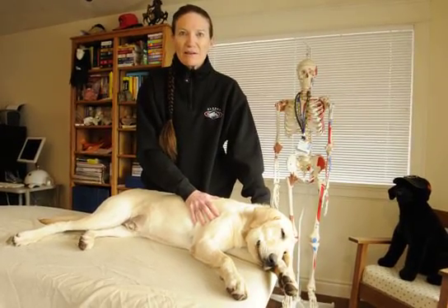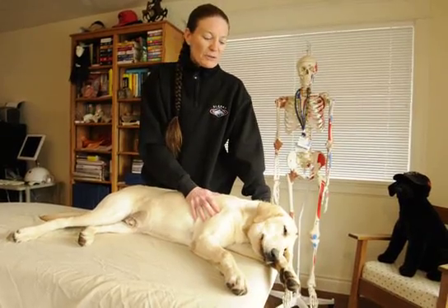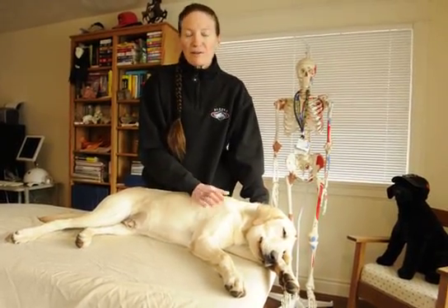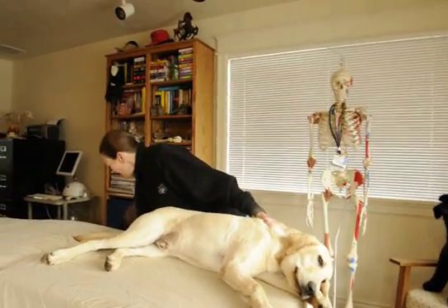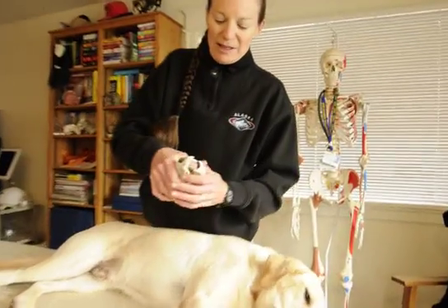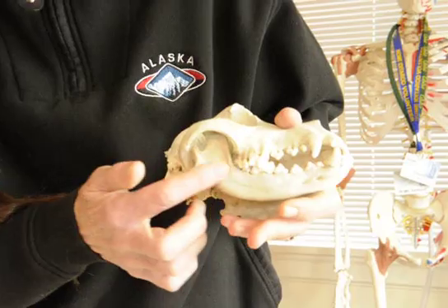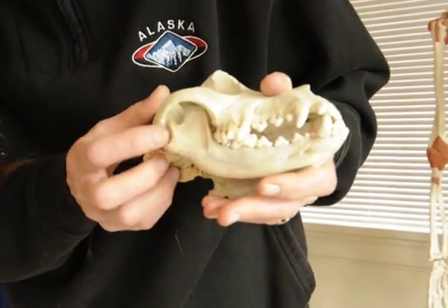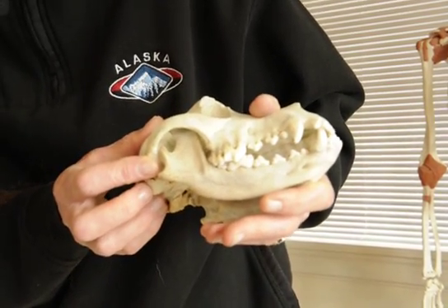Last week he was diagnosed with cranial mandibular osteopathy, which is an abnormal, excessive bony formation of the head, particularly the mandible. I'll show you a little bit of what this is on a coyote skull. Usually the bony formation starts here at the ramus, and our main concern is that it grows back to the temporal mandibular joint, which is the opening and closing of the jaw.